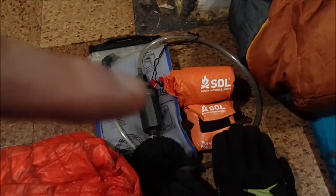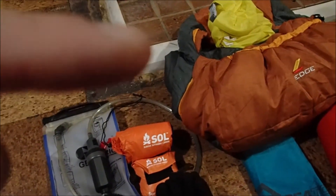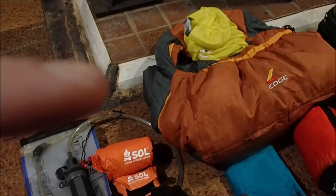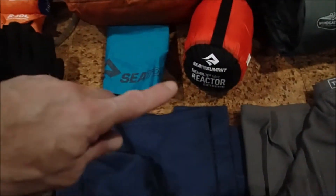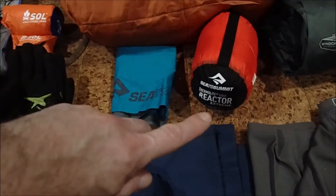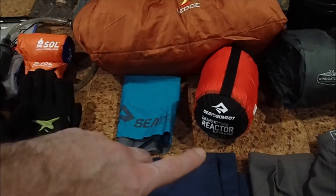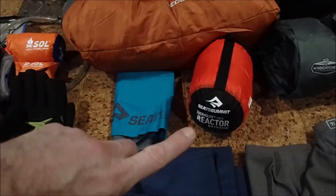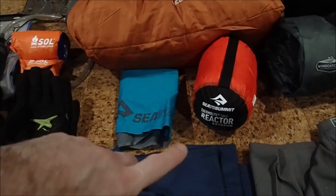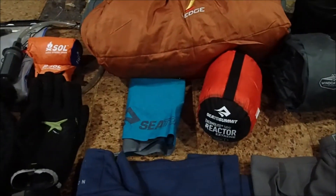Just in case I get too cold — this is only a 45-degree bag, an alleged 45-degree bag. This is what's really gonna help: this reactor, the Sea to Summit Thermo-Lite Reactor Extreme. It's supposed to give me 25 extra degrees; I'm thinking more like 15, but I'm gonna use it as a bag liner.